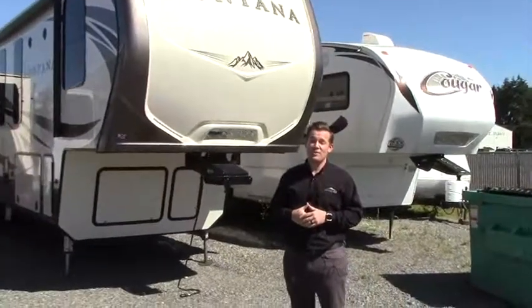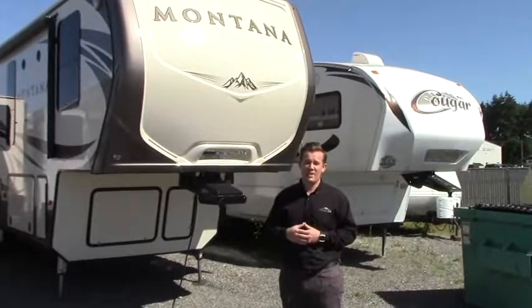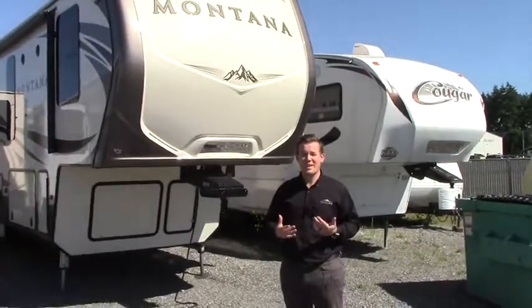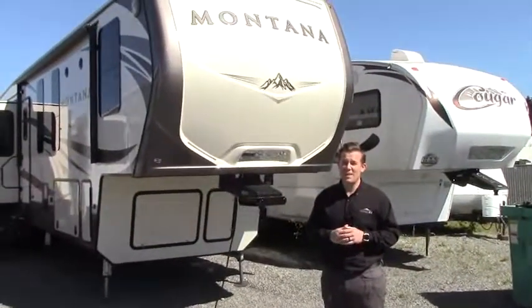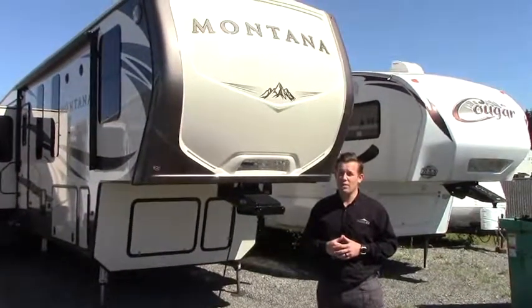Hi everybody, my name is Paul and we're here at Johnson RV where our buyers search nationwide, put in the most premium and gently used inventory and our technicians bring them in and restore them to as close to like new condition as possible. This 2017 Keystone Montana 3950BR is a great example of that, and I'm going to take you on a quick tour of it today.